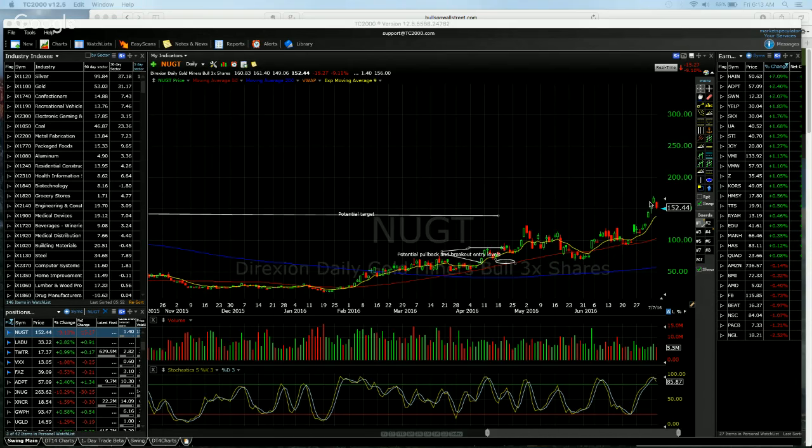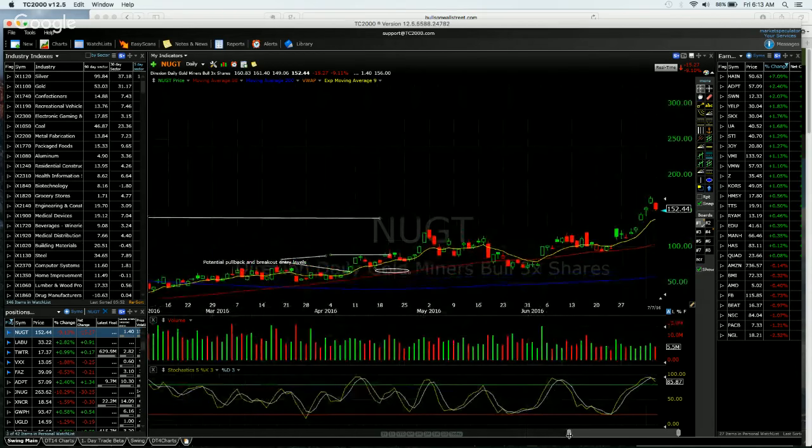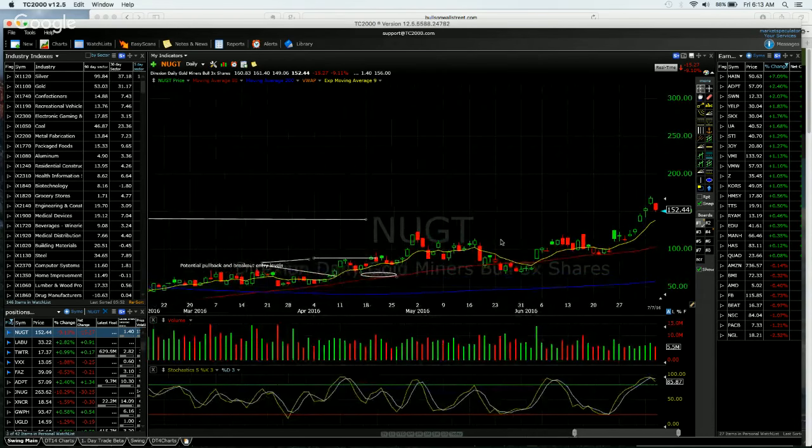Nugget — we entered two days ago here when it was very extended. We actually took this same exact trade back in late April when Nugget had gone up over 100%, put in this negative pattern, and dropped hard. We're doing the exact same thing again. This works really well with some of these leveraged ETFs and junk type stocks. Nugget off its base has made over a 100% move, and when we get to about 100%, that's when I start to watch for signs of this last big push, which usually leads to a down move.